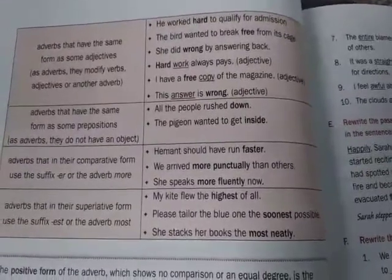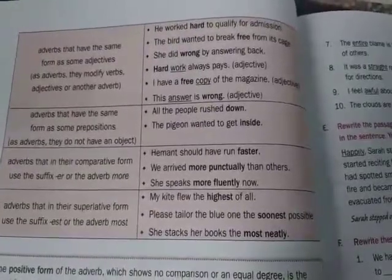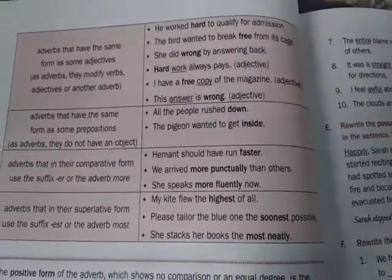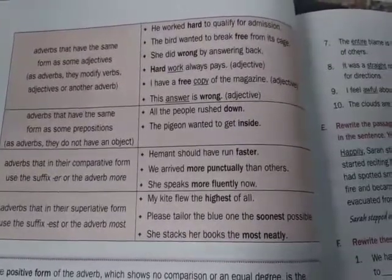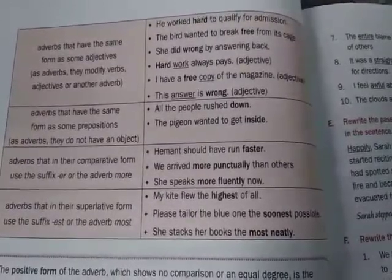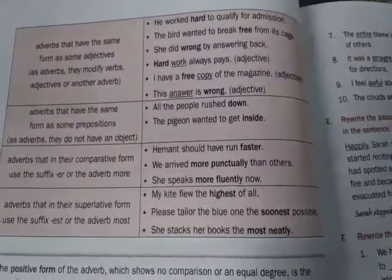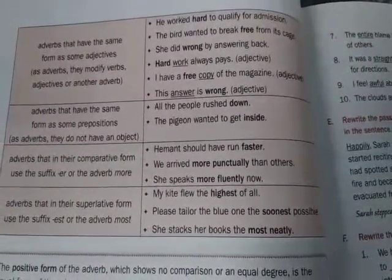First sentence: He worked hard to qualify for admission. Here, hard is an adverb and it modifies the verb worked. Second sentence: The bird wanted to break free from its cage. Free here is an adverb because it modifies the verb break. Third sentence: She did wrong by answering back. Here, wrong is an adverb because it qualifies the verb.